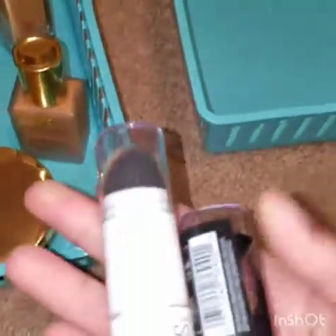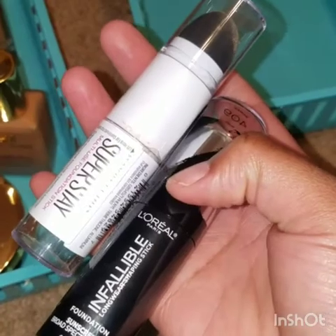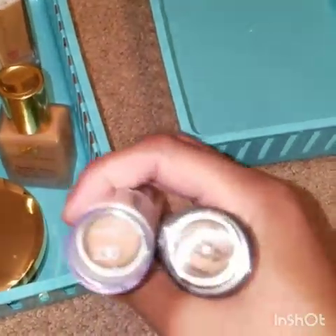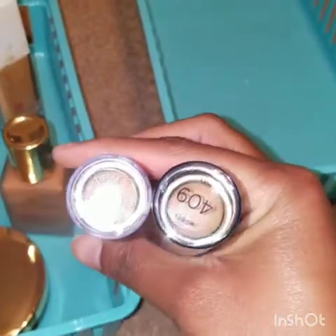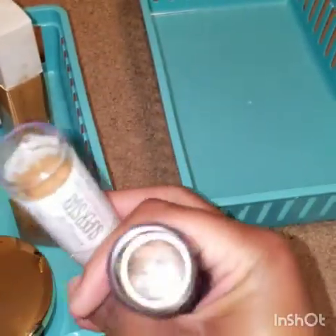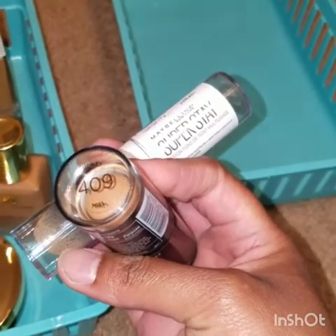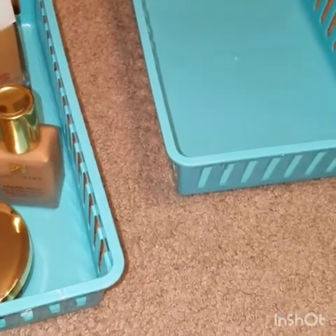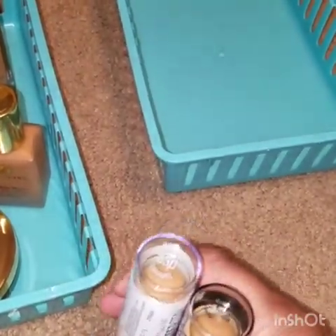These are probably my newest two foundations: the Maybelline Super Stay Stick Foundation and the L'Oreal Infallible Long Wear Shaping Stick. I actually wear these simultaneously because the colors are not quite the same — the L'Oreal is a tad bit darker. I'm in Toffee 330 Caramel in the Maybelline and 409 Honey in the L'Oreal. I mix them together — they're great for quick days, easy to blend out, and a lot faster than blending a liquid foundation.